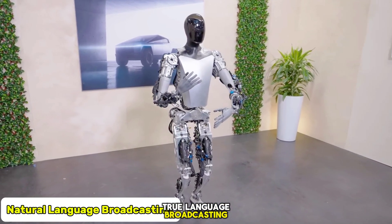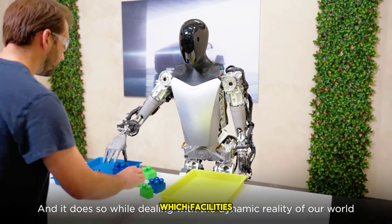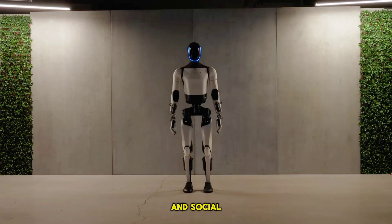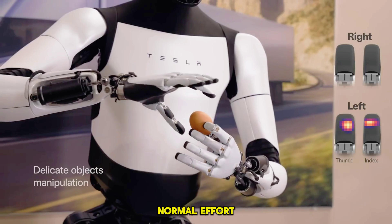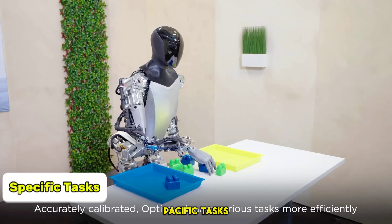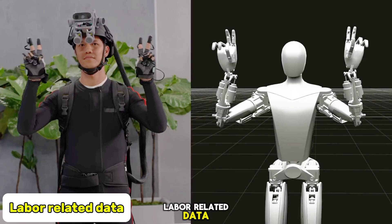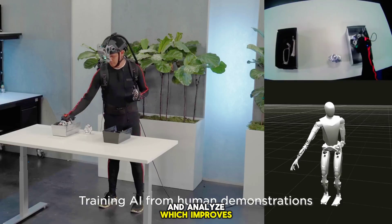The Optimus Gen 2 robot has strong natural language broadcasting capabilities, which facilitates communication with humans. It is able to increase performance in social environments and interacts with humans through its visual broadcasts. These robots are capable of performing specific tasks which serve as system aids. The robot can also collect labor-related data and analyze it, which improves performance.